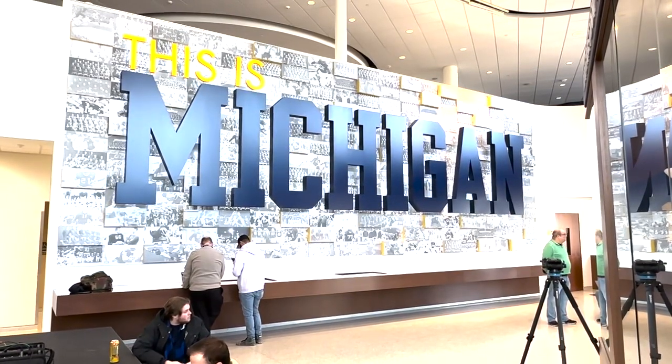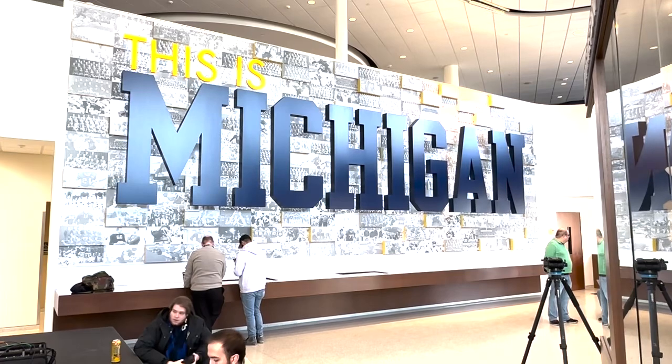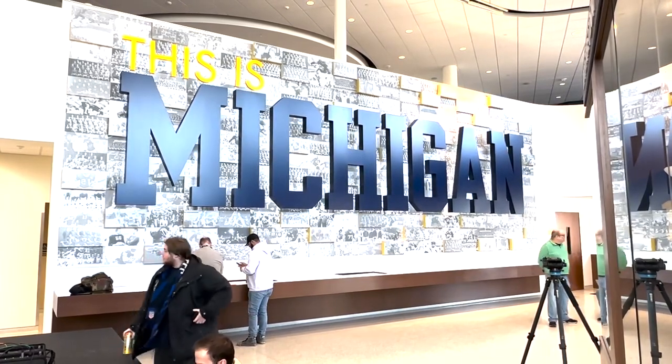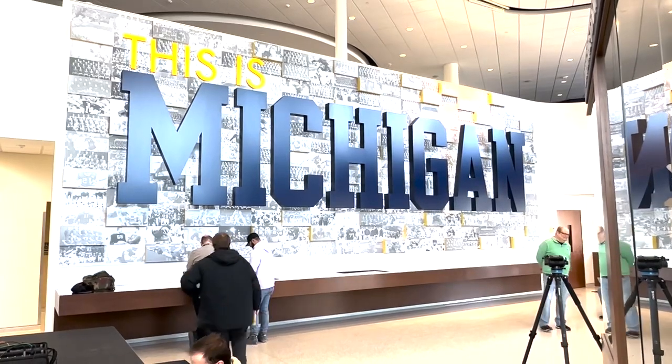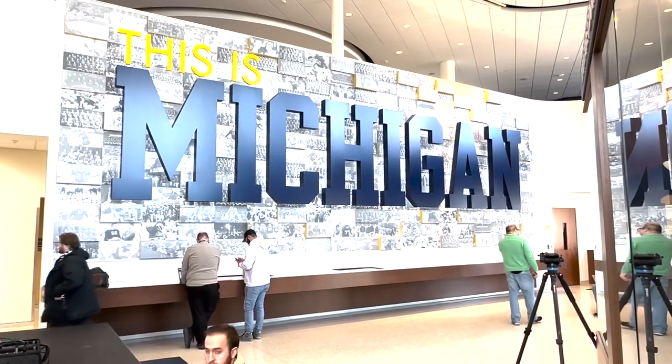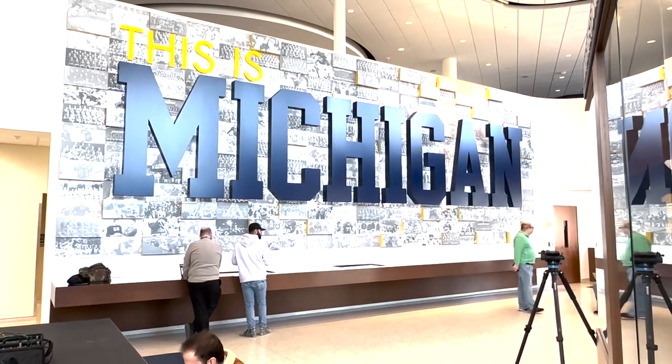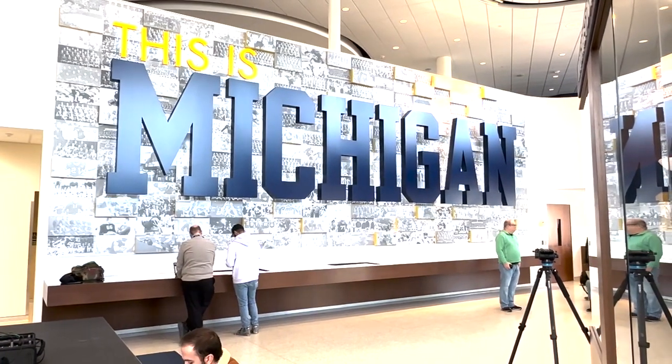This is a look inside the football facilities at the University of Michigan. This is Schembechler Hall, which is essentially their equivalent of the Woody Hayes Athletic Center. Where I am right now is kind of the equivalent of the trophy lobby at the Woody Hayes, where Ohio State has national championship trophies, bowl game trophies, Big Ten trophies and that kind of stuff.